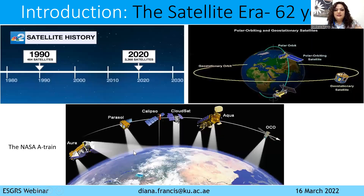Since the launch of TIROS, several other satellites were launched. In the 90s, we reached around 400 satellites, and in 2020, we have more than 3,000 satellites observing the Earth as we speak now.